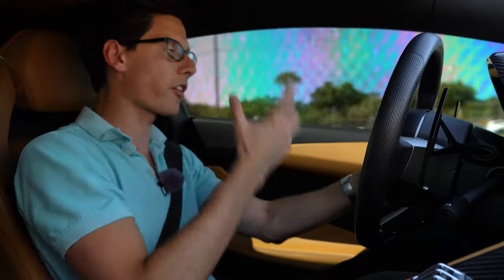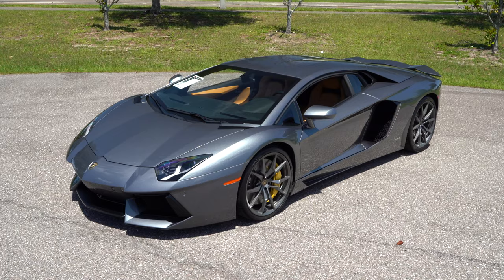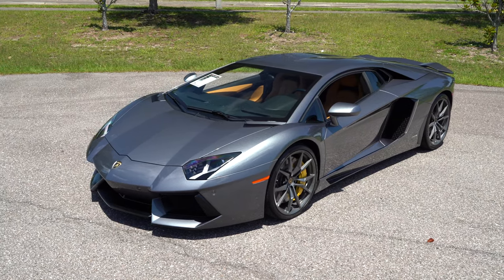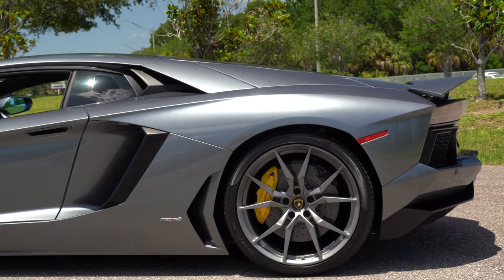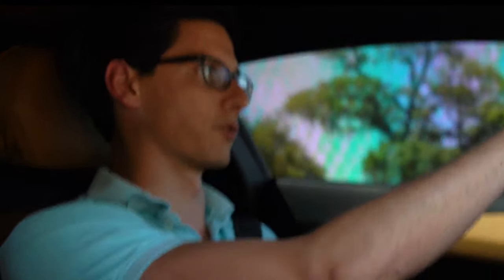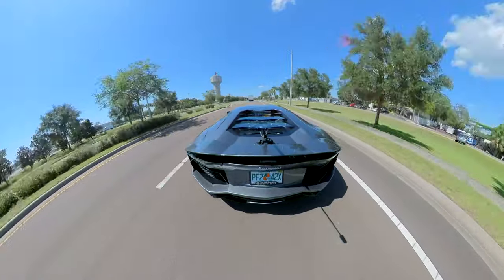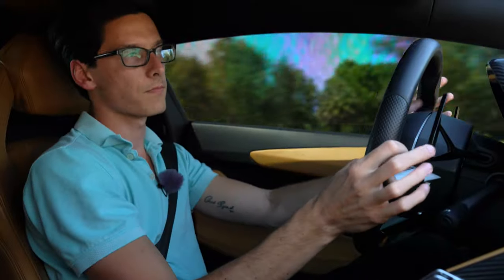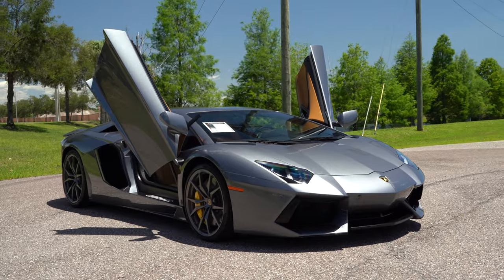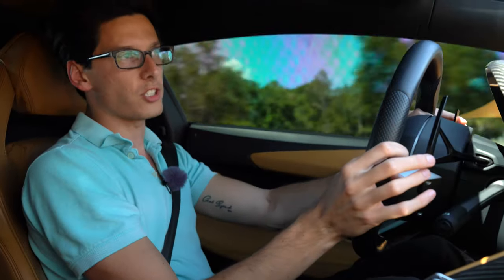Compared to the Murcielago, it's definitely night and day in terms of ease of driving — much more usable every day, even though it's not really an everyday car. I mean, you could. I know people who daily Aventadors and props to them, because my brother in Christ, that is difficult. This car weighs basically about two tons and it does feel that — she's a big girl.